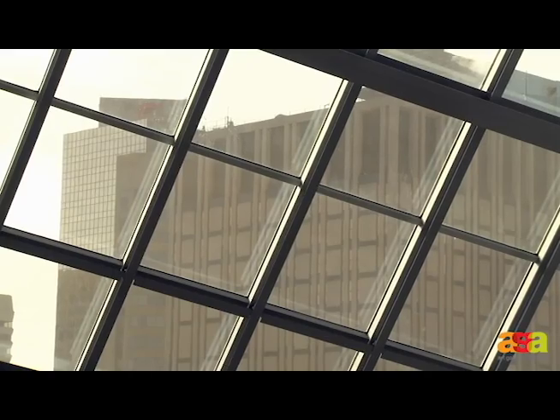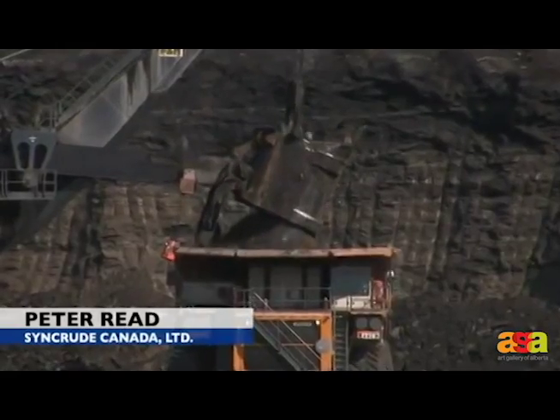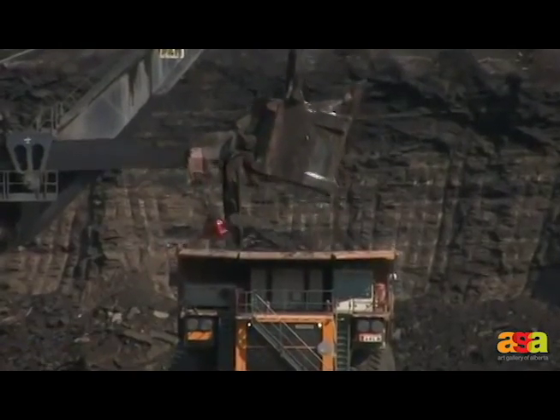Here we are in the second floor galleries — several things to point out here. First of all, these galleries are 16 feet high. Therefore they'll take 400 tons of oil sand, which will yield 200 barrels of bitumen.